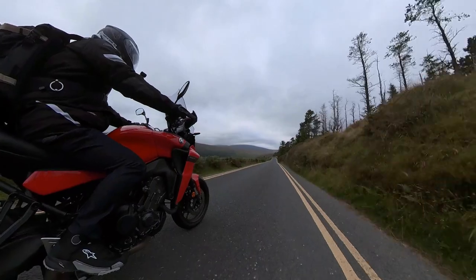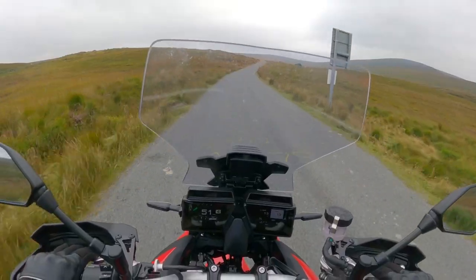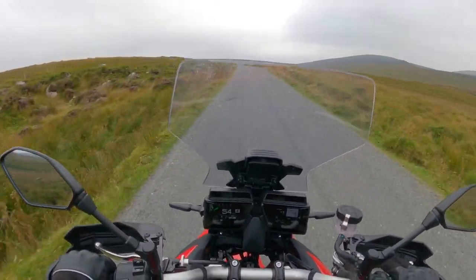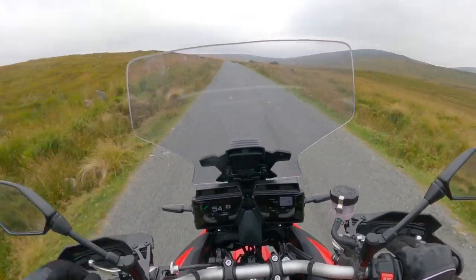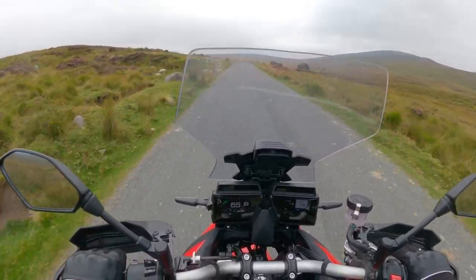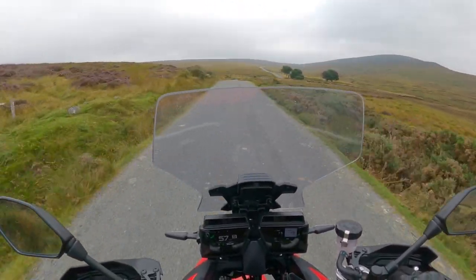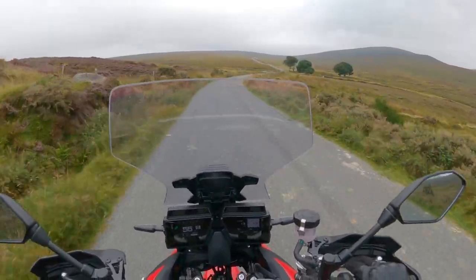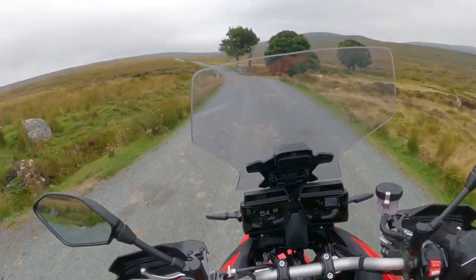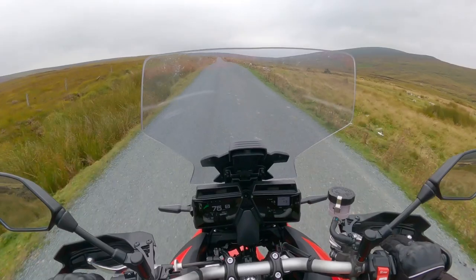It's got a manually adjustable windscreen which you literally just squeeze and raise up and down to your liking. I haven't had the chance to open the bike up enough yet to check how effective the windscreen is, but at five foot eight it sits just below my eye level on the maximum setting, which is good enough for me. I never like looking through a windscreen on a motorbike because the perspex always distorts the view slightly, so I prefer my eyes sitting just above the eyeline of the screen.